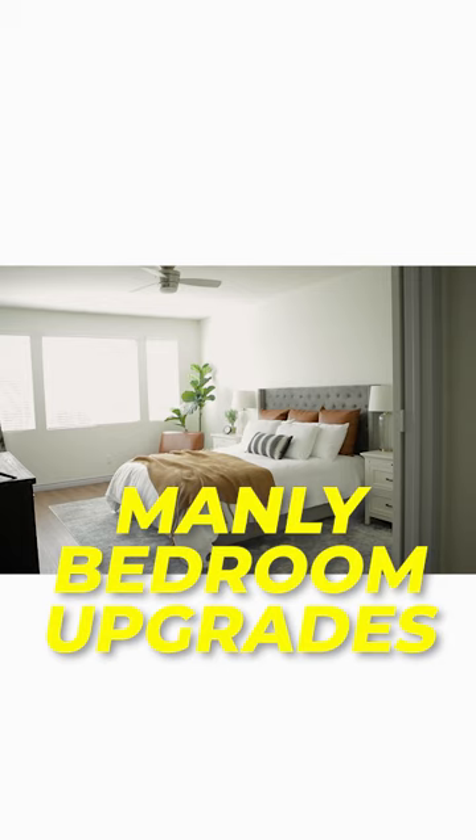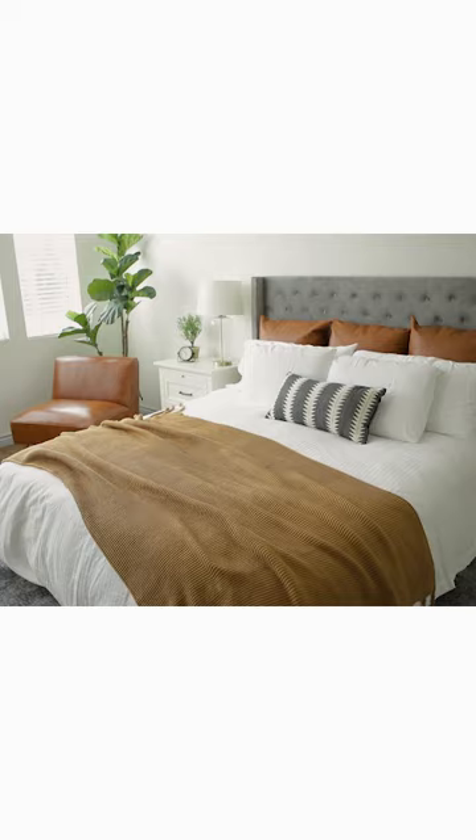Welcome to my bedroom. There's still some things that I want to do in here, but it's finished enough to at least have you guys in here. Let's start with the first mistake that people make when it comes to decorating your bedroom: painting a random accent wall.